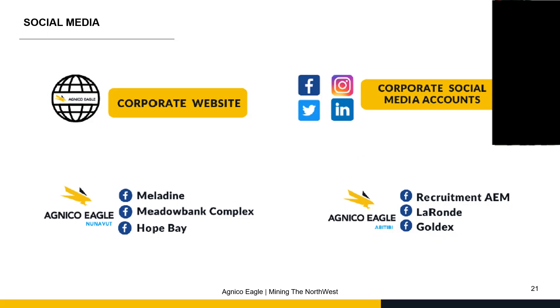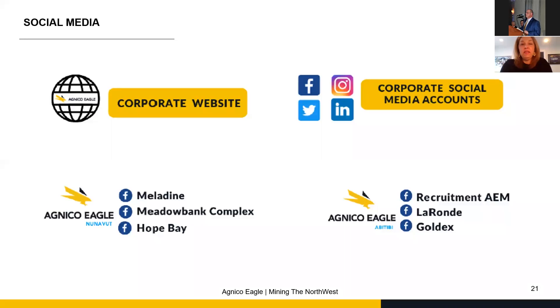On Friday, the Kirkland Lake Gold Company and Agnico Eagle decided to merge, and it was officialized on Friday. This is very big news for the mining industry and for Agnico Eagle. In the next couple of months and into next year, we will know what this will mean for our mines and our employees. It was just accepted by the shareholders on Friday. If you want to know more about Agnico Eagle, you can visit the corporate website, our regular social media accounts, or our special Facebook accounts for employees and followers.